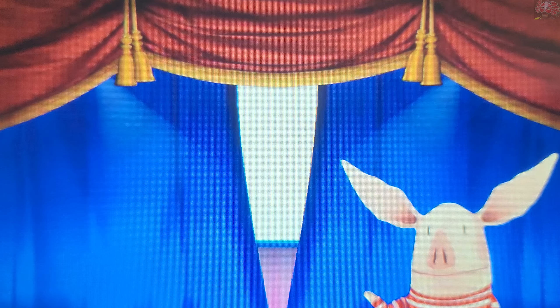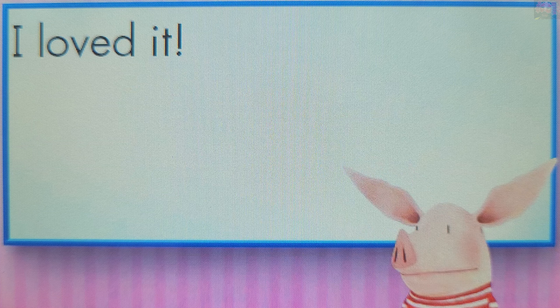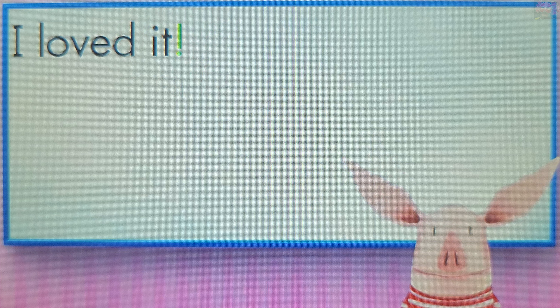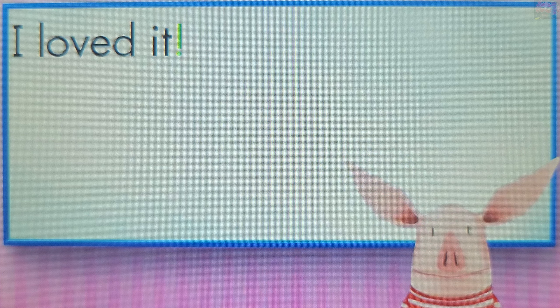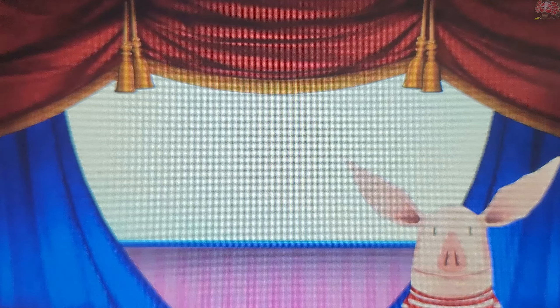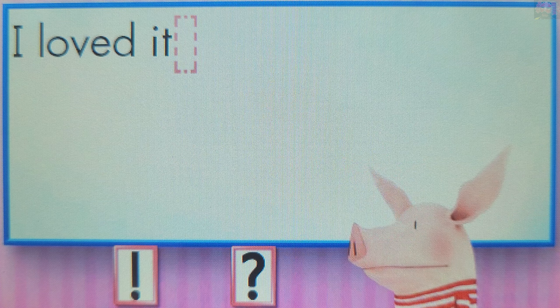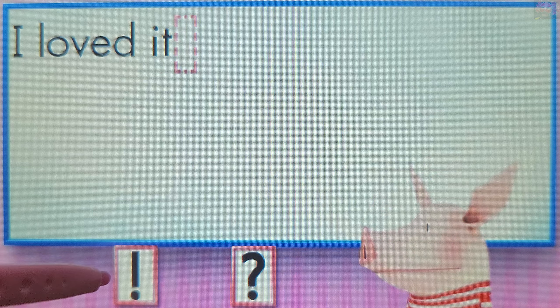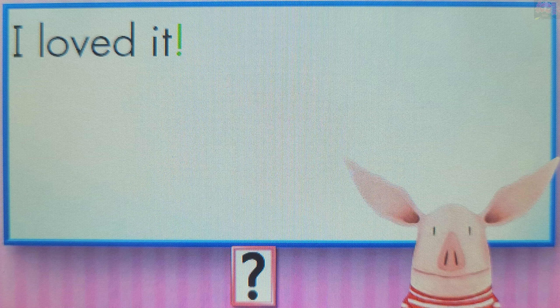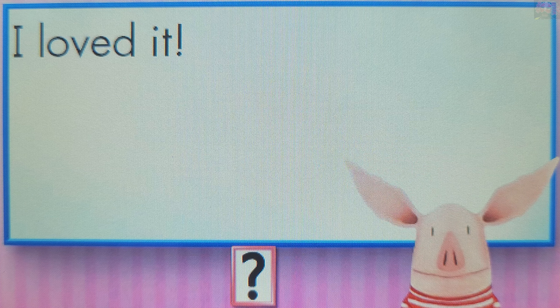Ready for another question? An exclamation point is a punctuation mark used at the end of a sentence that shows strong feeling. This sentence shows strong feeling. It ends with an exclamation point. Touch the correct punctuation mark to end the sentence. You rock! This sentence shows strong feeling, so it ends with an exclamation point. Perfect! You got them all! Let's play again soon!